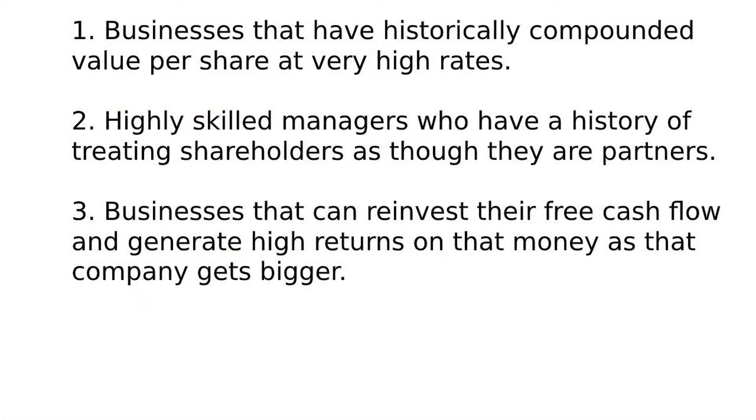Akre's approach to finding these 100 baggers he called the 'three-legged stool' approach. He had three prime ideas: number one, a business that has historically compounded value per share at high rates; number two, highly skilled managers who have a history of treating shareholders as though they are partners; and number three, the business can reinvest their free cash flow in a manner that continues to earn above-average returns. Number three is honestly the most important.